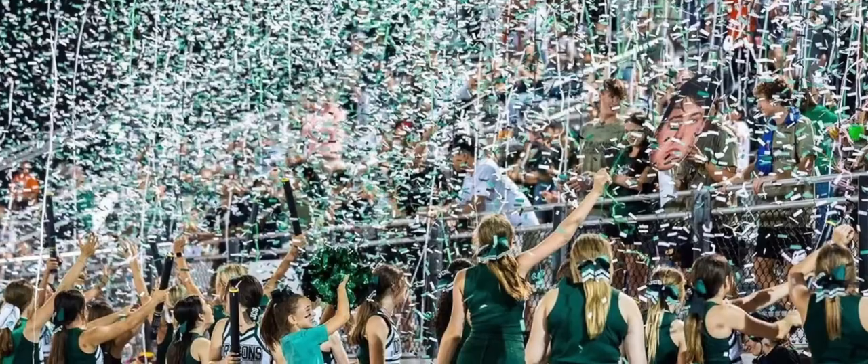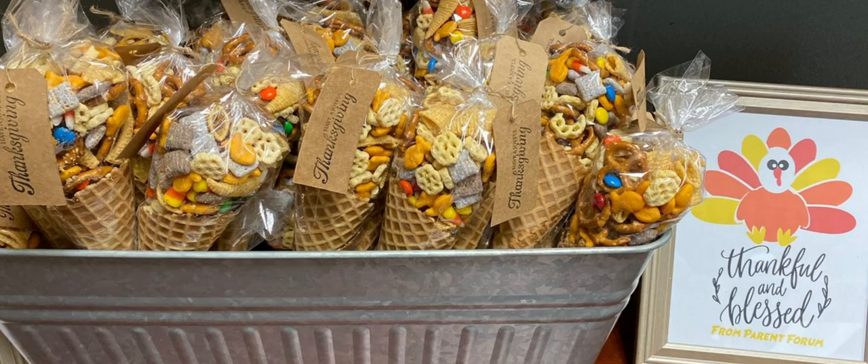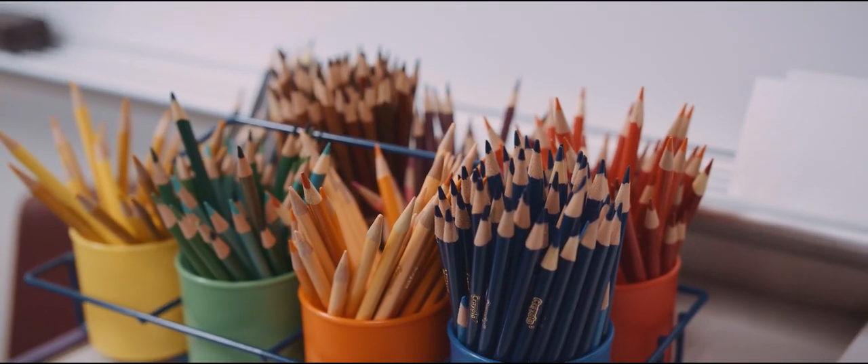Parent groups include Parents Forum, the Dragon Booster Club, and Fine Arts Council. Through our Cooper Connects program, each new family is assigned a current family to help welcome you to our community. Throughout the year, parents host events, socials, and grade-level playdates to encourage bonding and community building.